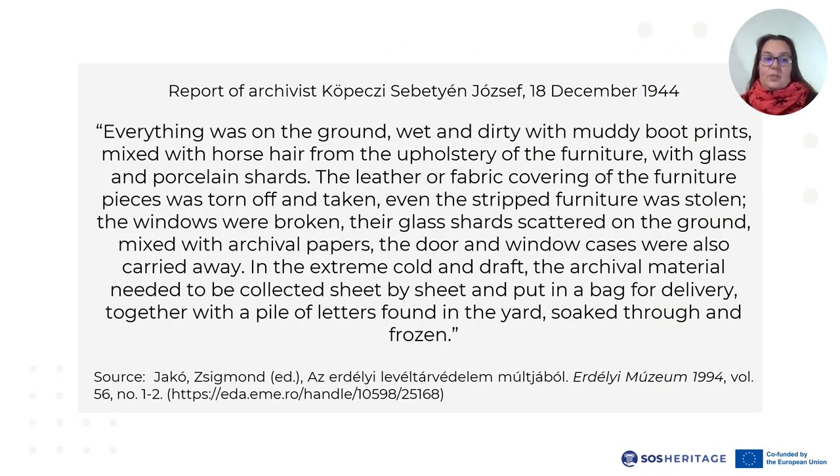In December 1944, a group of archivists from Cluj visited the castle to assess the situation, as the building ensemble held the family and estate archives, which they intended to transport to a safe location. The archivist describes some of the rooms as follows: everything was on the ground, wet and dirty, with muddy boot prints mixed with horse hair from the upholstery of the furniture, with glass and porcelain shards. The leather or fabric covering of the furniture pieces was torn off and taken, even the stripped furniture was stolen. The windows were broken, their glass shards scattered on the ground mixed with archival papers. The door and window cases were also carried away. In the extreme cold and draft, the archival material needed to be collected sheet by sheet and put in a bag for delivery, together with a pile of letters found in the yard, soaked through and frozen.